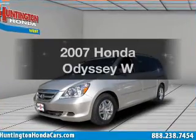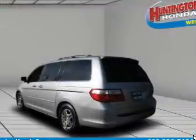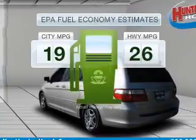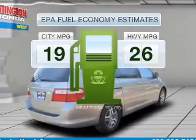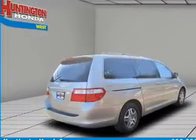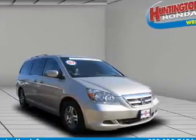Imagine yourself in this 2007 Honda Odyssey. Travel the roads in style and comfort in this great vehicle. Low emissions and good fuel economy offered in this vehicle are important to you and to the environment, with a reliable 6-cylinder engine that responds smoothly to its 5-speed automatic transmission.